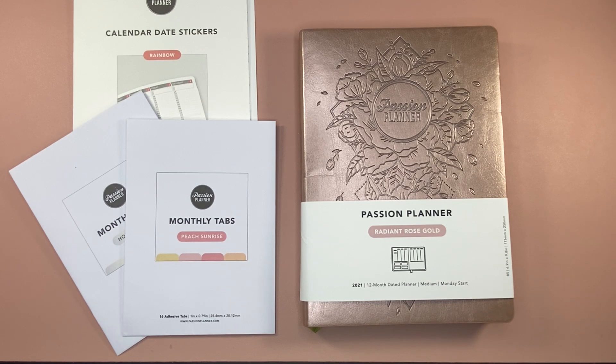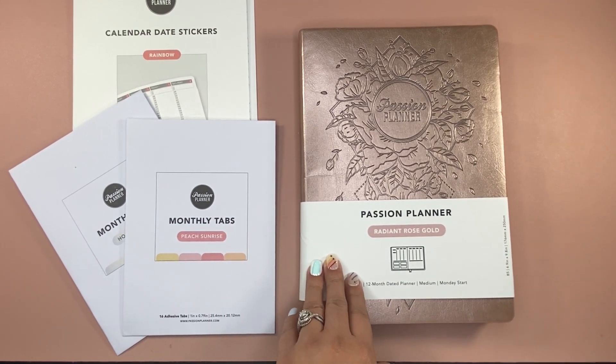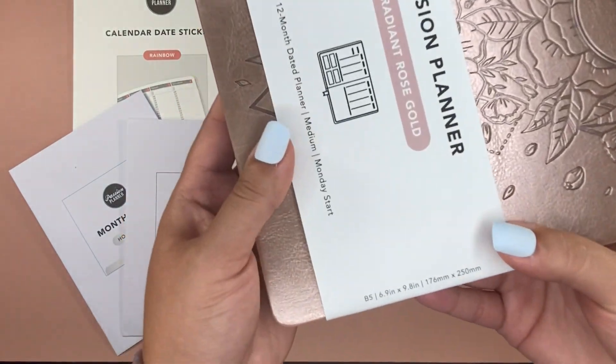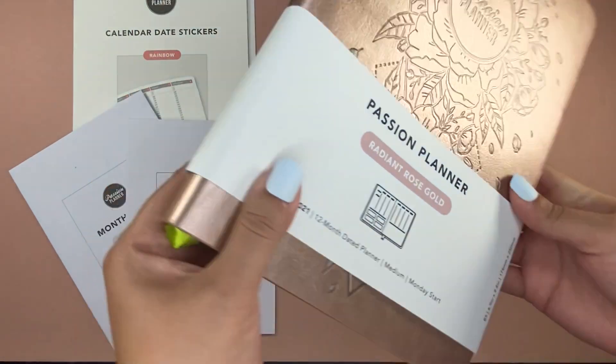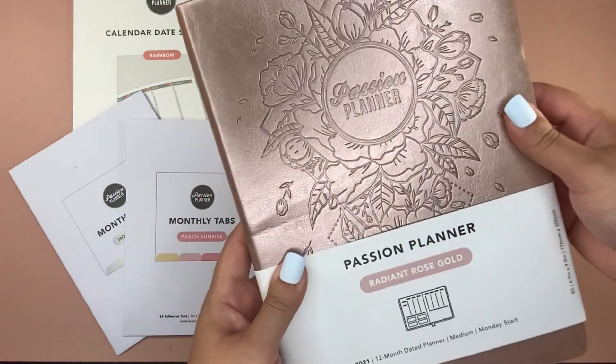There's actually a small, medium, and a large size. You can have a Monday or a Sunday start, so it can really work for you however you're going to use it. But I've got the Radiant Rose Gold. Look at that — isn't it beautiful? There's a size there, 6.9 inches by 9.8 inches across, and it's slightly smaller than an Erin Condren planner.